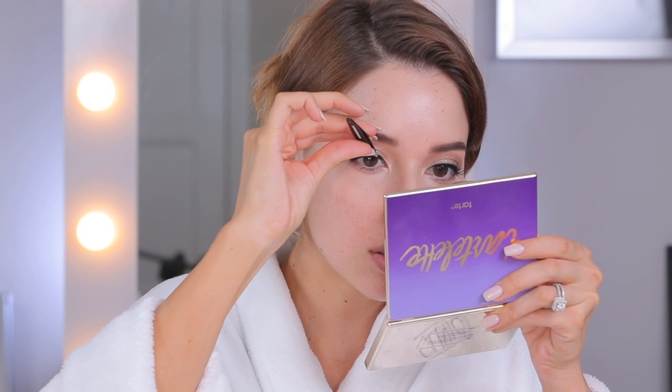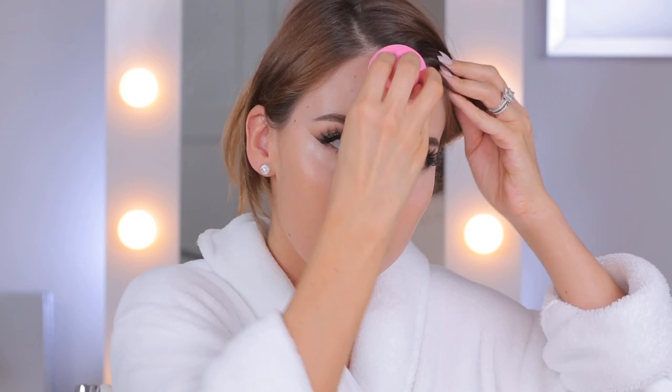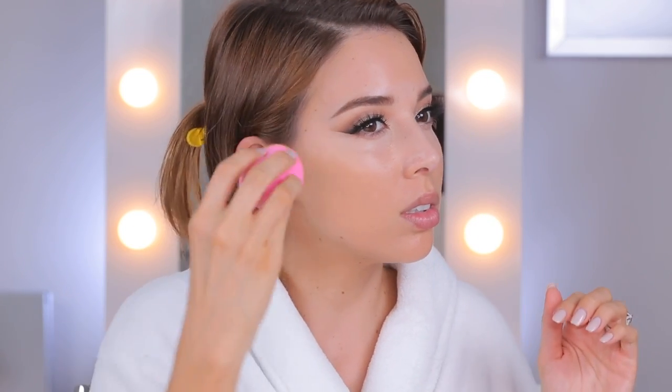Now it's time for some foundation - I'm gonna be trying out the Dior Skin Forever foundation. It has SPF 35. I was sent this a while ago but haven't tried it yet. This is shade number 30, which is medium beige with a neutral undertone, and I'm applying it with a beauty blender. I feel like it's a little bit more tan than my pro glow one, or maybe it's just more coverage. It looks good - very summery. John's asking about the price point - it's $50. The pro glow is usually around $12 at drugstores.